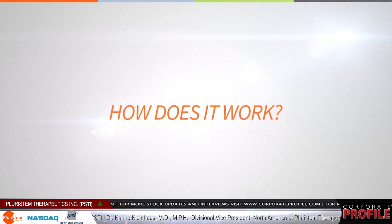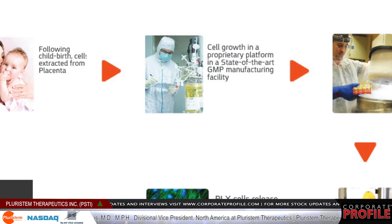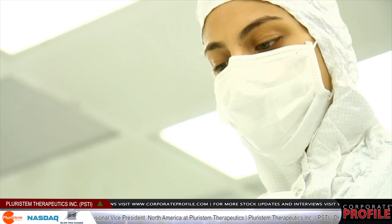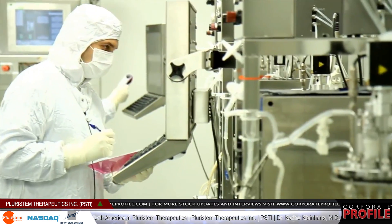Our technology is actually pretty straightforward to explain. What we do is we take cells from placentas that have been donated to us after cesarean section, and we bring the cells to our manufacturing facility where they undergo extensive testing for quality and purity.